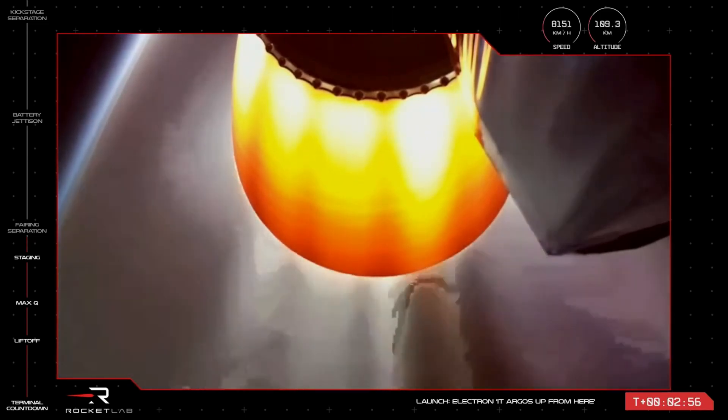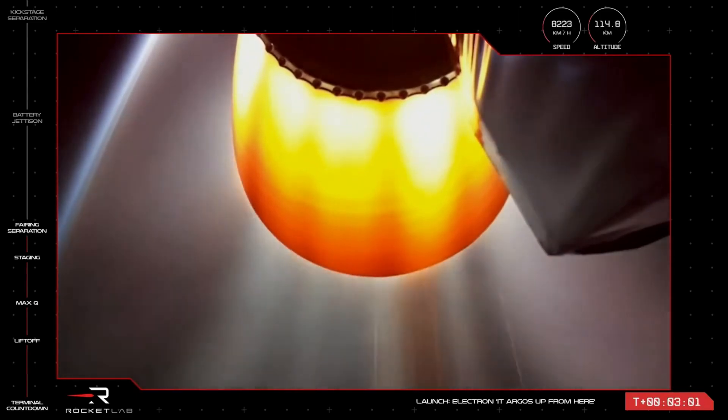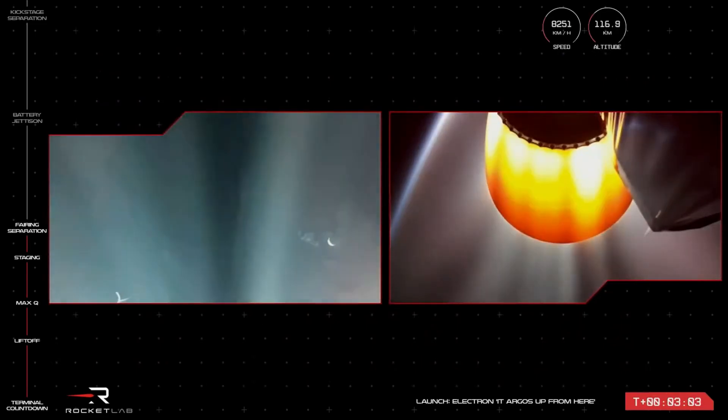Let's keep an eye on your screens to catch a glimpse. You might have caught a flash of it there on your screen. The fairing has successfully ejected.